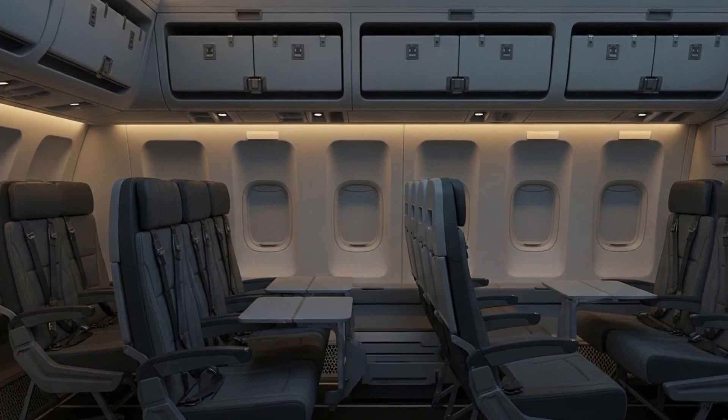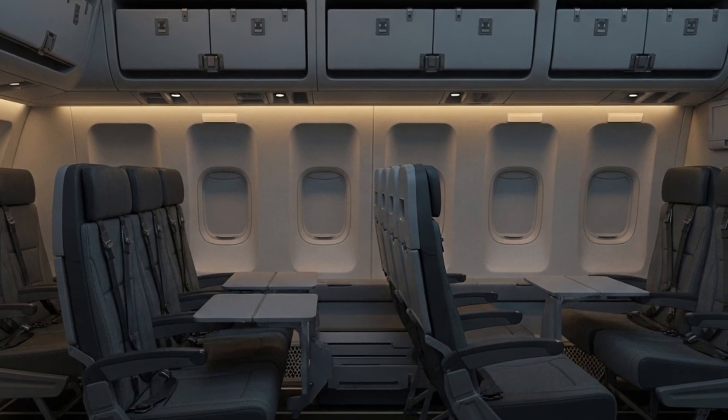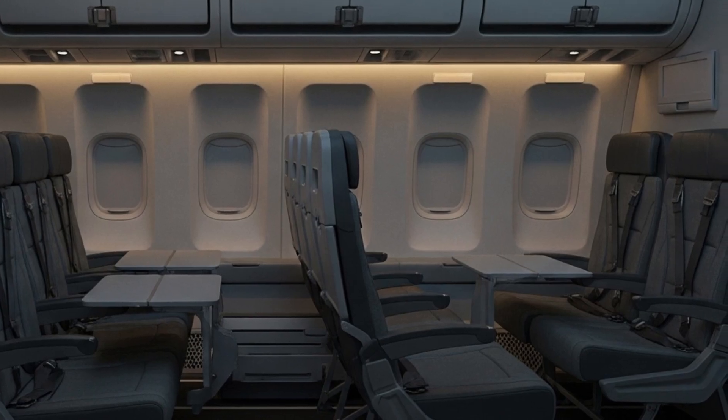But in 2025, the KC-10 isn't just an old warhorse — it's been reimagined with upgraded avionics, improved engines, and next-gen refueling technology designed to meet modern combat and logistics demands.